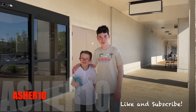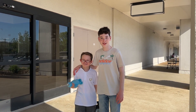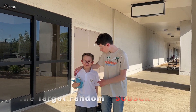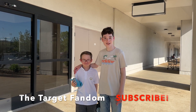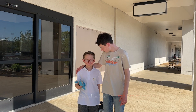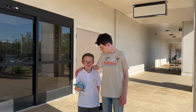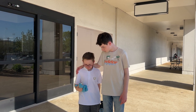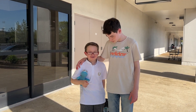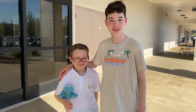Hey guys, it's me Asher and welcome back to my YouTube channel. Today we're filming at Bain in Arlington and I'm with the target female aka Evan. You ready to get into this video? What do you think we'll find? We will find a Bain in Arlington. Alright, let's get on to the video.